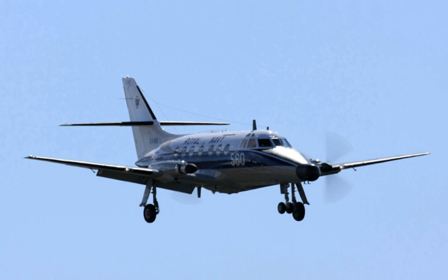The Handley-Page HP.137 Jetstream is a small twin turboprop airliner with a pressurized fuselage. The aircraft was designed to meet the requirements of the United States commuter and regional airline market. The design was later improved and built by British Aerospace as the BAe Jetstream 31 and BAe Jetstream 32, featuring different turboprop engines.